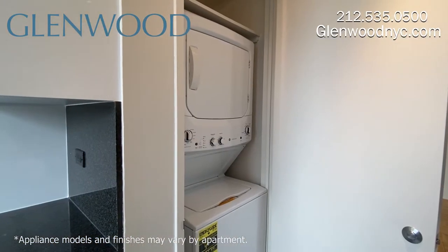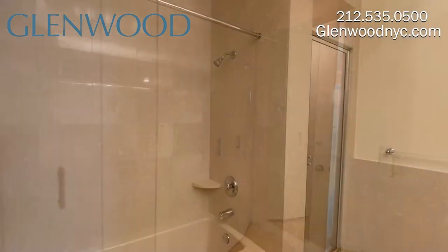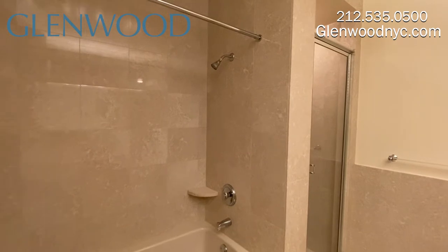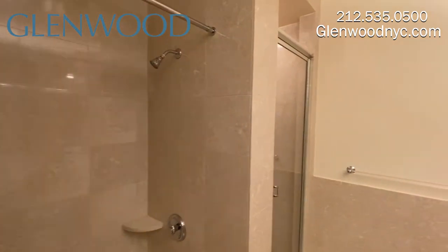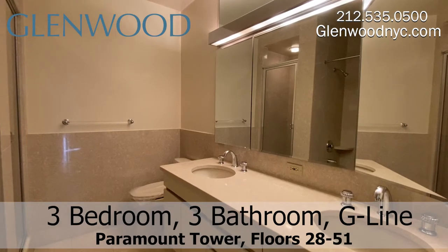There's a washer and dryer here. This home has lots of closet space. This main bathroom has a standing shower as well as a tub. There's a huge mirrored medicine cabinet and double sinks.